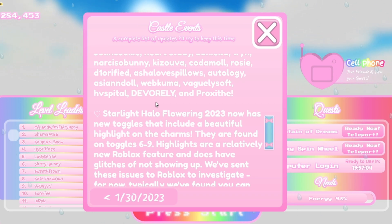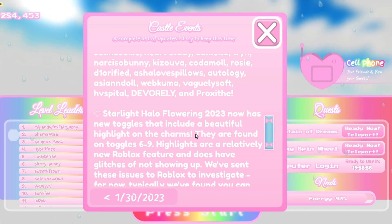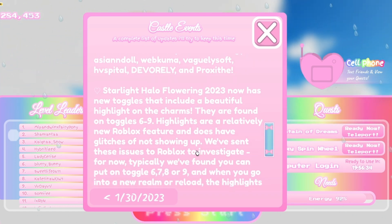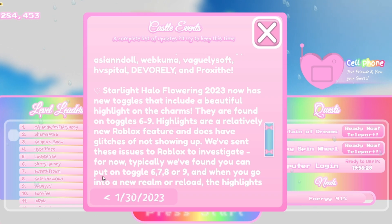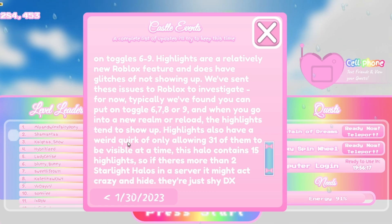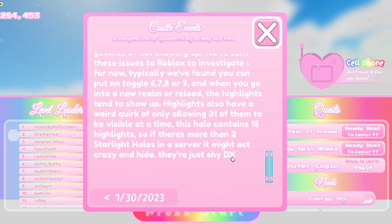Starlight Halo 2023 now has new toggles that include a beautiful highlight on the charms. I'm so happy about this — this is just awesome. They're found on toggles six through nine. There are new Roblox features, and it does have glitches of not showing up; they've sent these issues to Roblox to investigate. Typically you can put on toggle six, seven, eight, or nine and when you go into a new realm or reload, the highlights tend to show up. Highlights have a quirk of only allowing 31 to be visible at a time — this halo contains 15 highlights — so if there are more than two Starlight Halos in a server it might act crazy and hide. They're just shy!